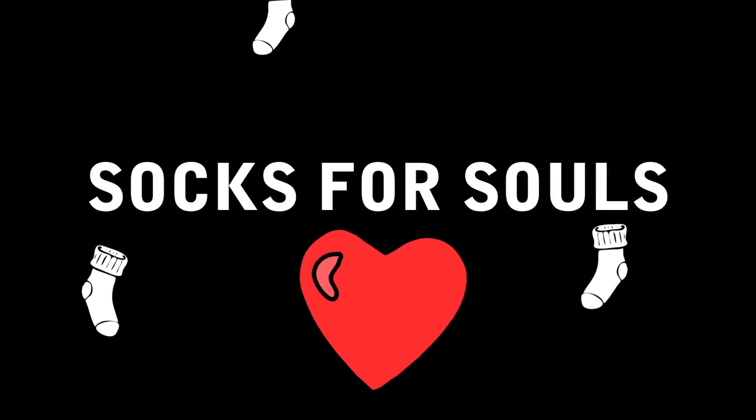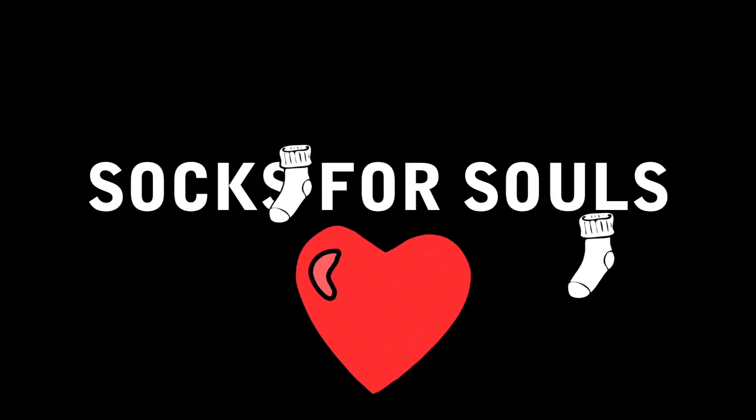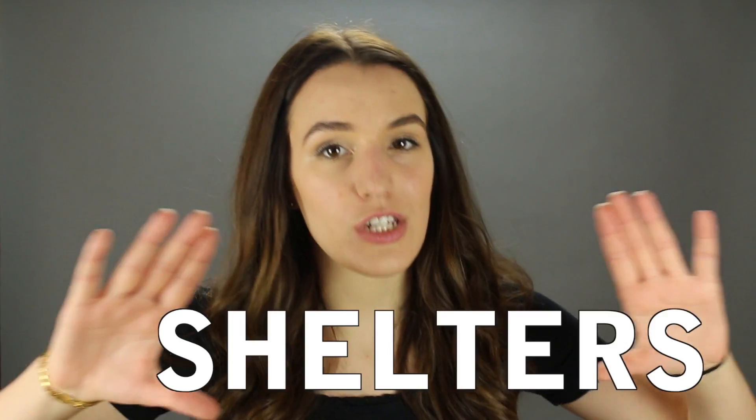Hey everyone and welcome back to Socks for Souls. For this week's video I wanted to address a question that someone had asked me recently, and it's about shelters. So this video is all about shelters.